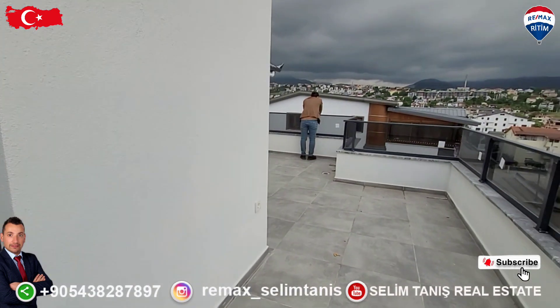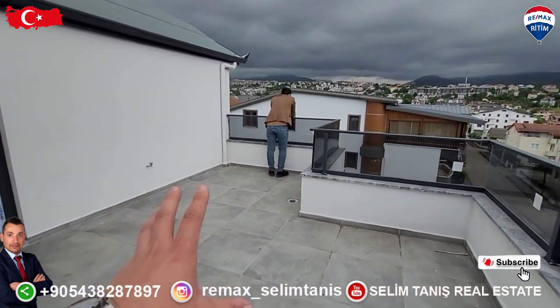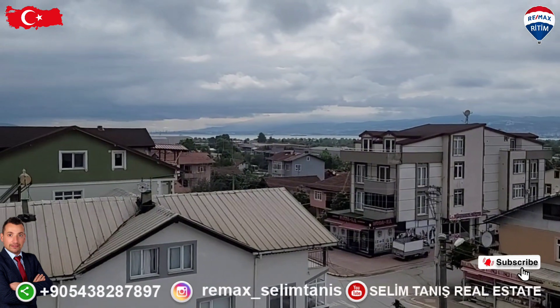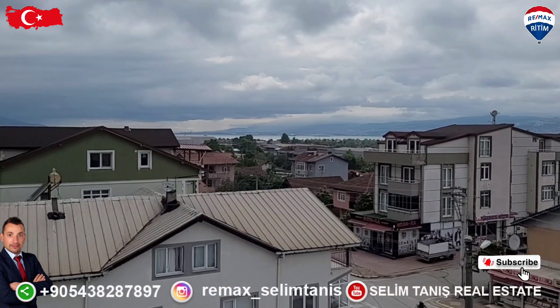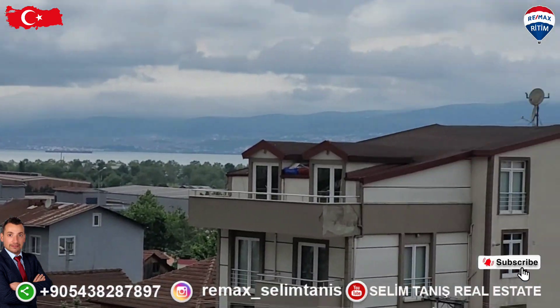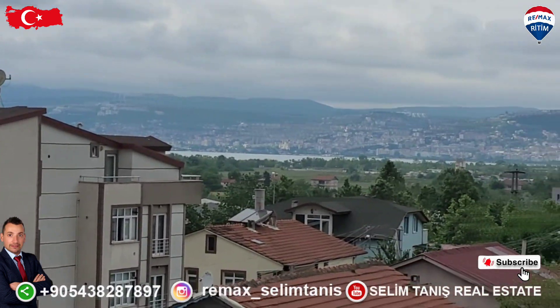On this side is the terrace. The terrace is very white and on this side is the seaside — sea view and city view like this.